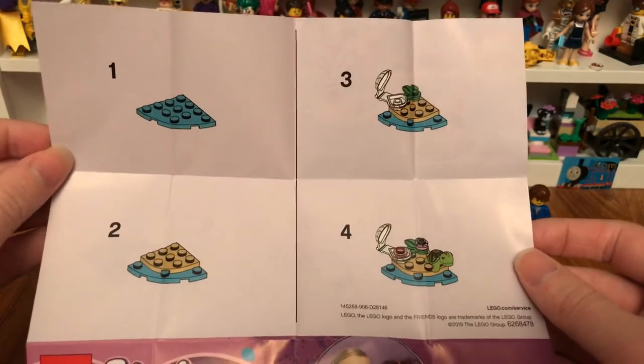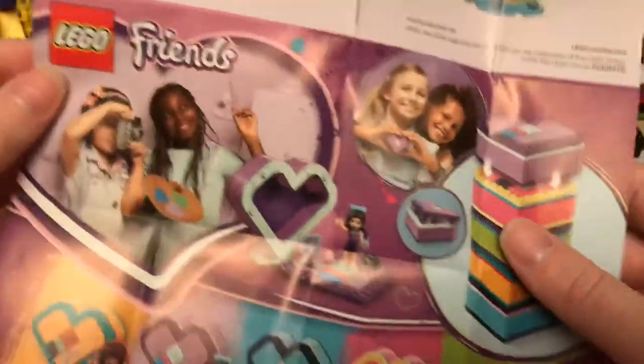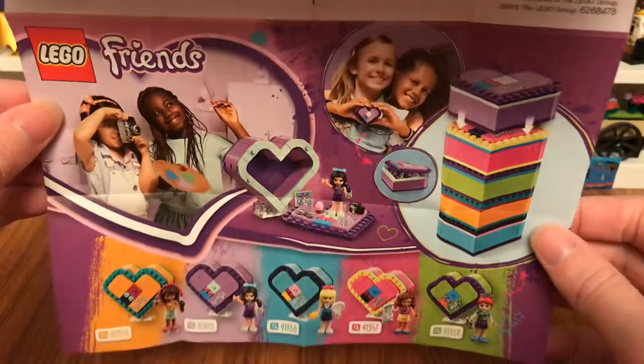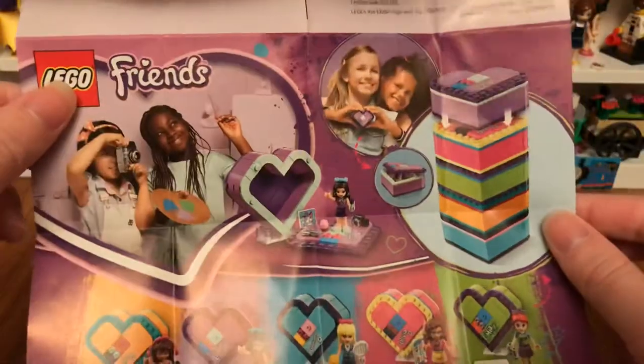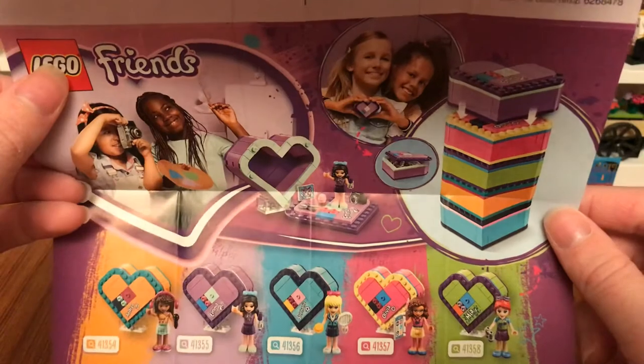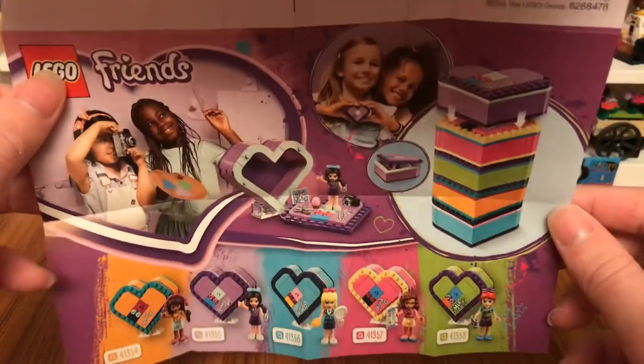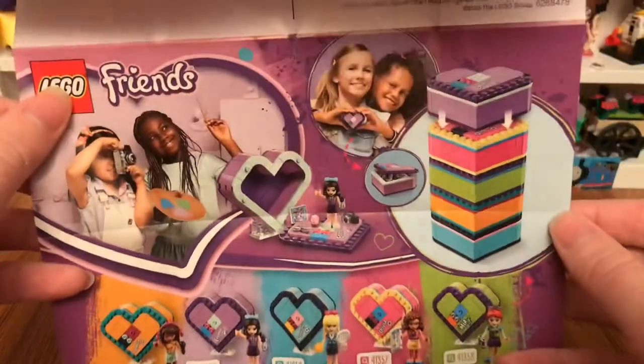On the back you can see it shows some Lego Friends heart boxes, and I almost have all of these heart boxes.